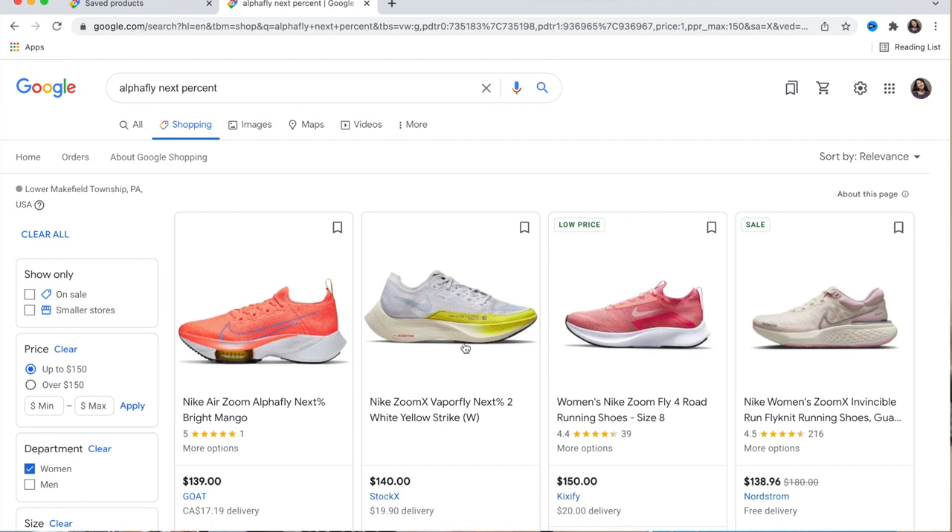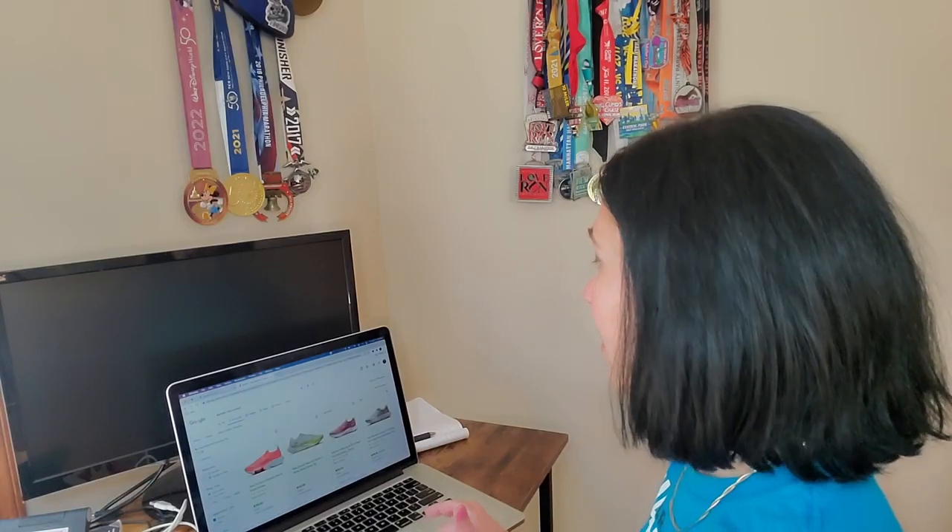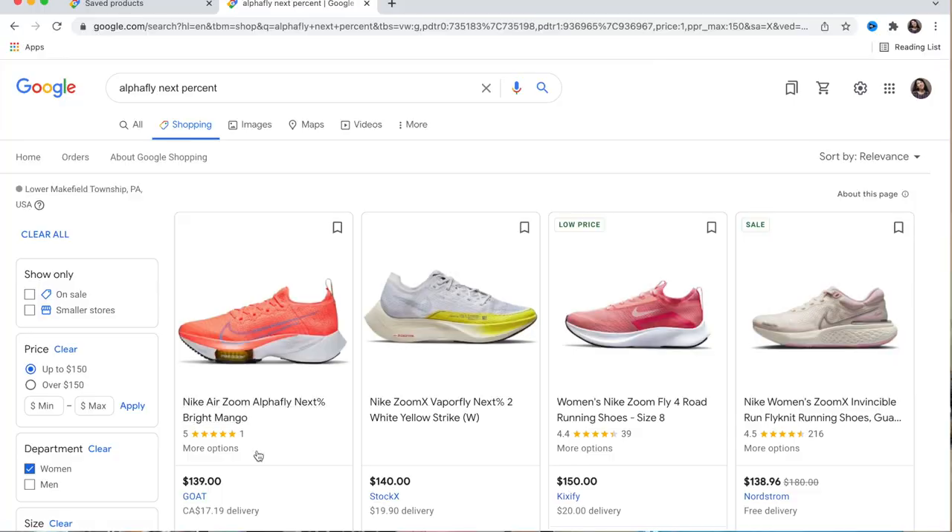One thing to pay attention to: the algorithm shows you shoes similar to the one you're looking for. I'm looking for the Alpha Fly Next Percent, and it gives me that option but also shows the Vaporfly Next, the Zoom Fly 4, and Zoom X Invincible. I don't want those — I want this one, which is actually a really good price.